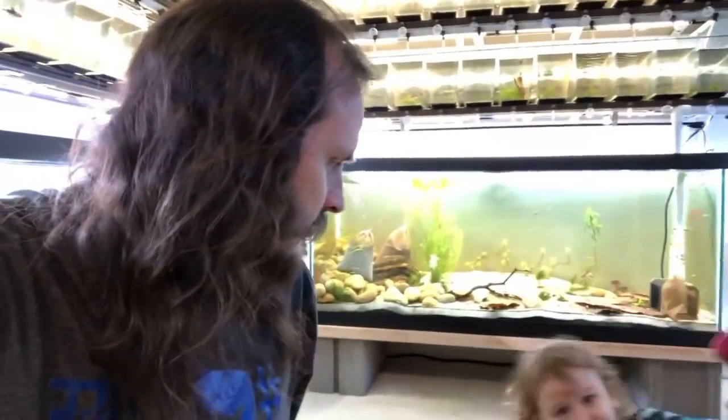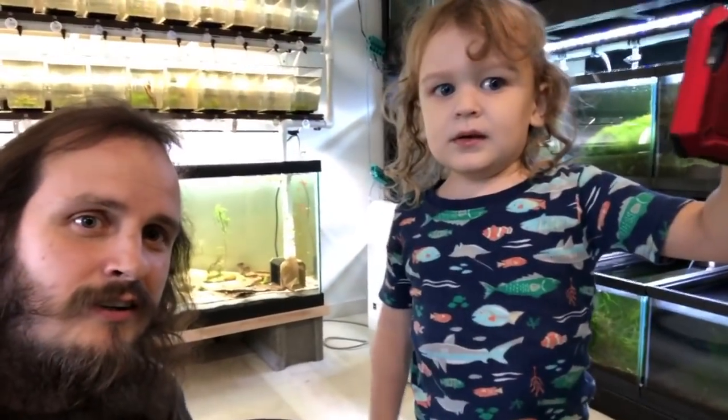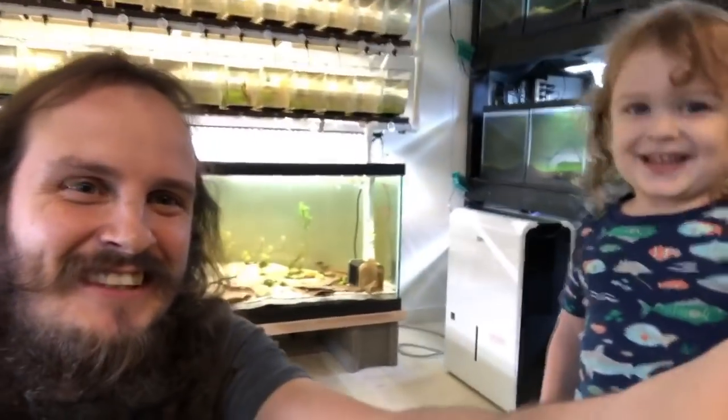Alright, I hope you guys enjoyed this. I'm gonna hop off here. I was thinking about going through this fry rack and showing you guys what I've got in there in another video — let me know in the comments if you want to see that. Till next time everybody, peace! Like and subscribe, don't forget to share. We'll see you guys later!